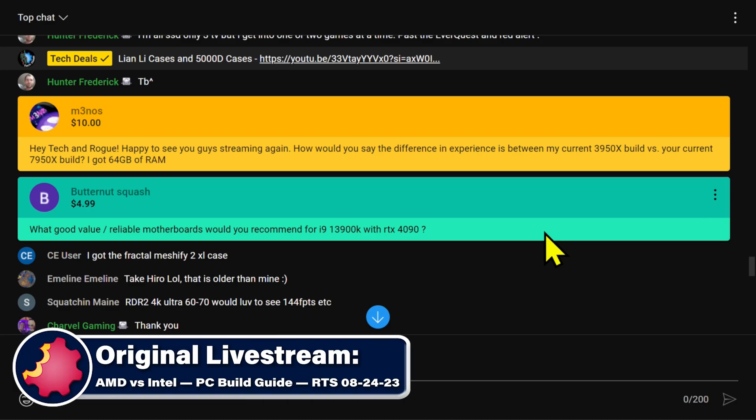TekkenRogue, happy to see you guys streaming again. Well, thank you. How would you say the difference in experience between my current 3950x build versus your current 7950x build?